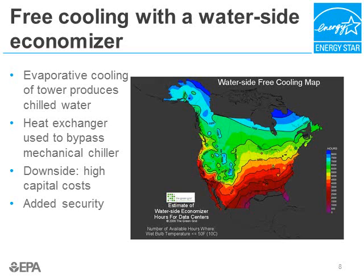In California, under Title 24, all new data centers are required to use a water side economizer. Another huge benefit of the water side economizer is an added level of security in case the chiller breaks down — you can use it to keep your data center cool.